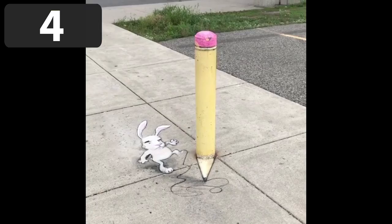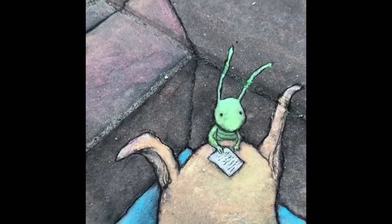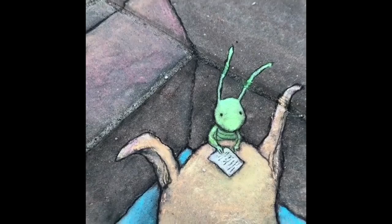David Zinn is a street artist that has gained huge popularity on Instagram for his light-hearted chalk art. He usually incorporates his art into objects that exist in the real world. For example, here's a rabbit that looks like it's been drawn by a massive pencil, but the pencil is actually a metal bollard. He's created several other cool pieces as well.